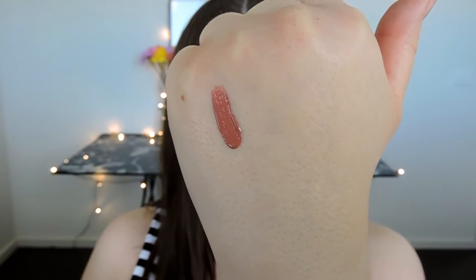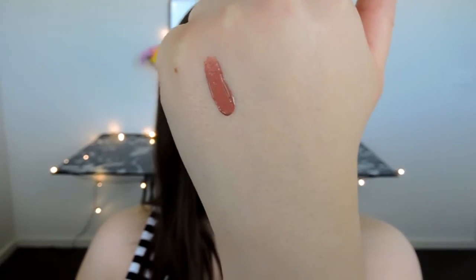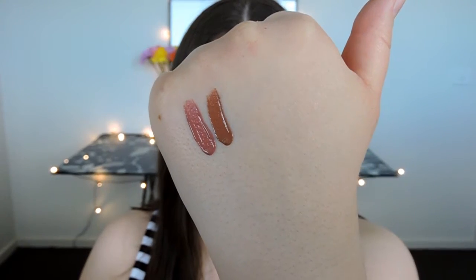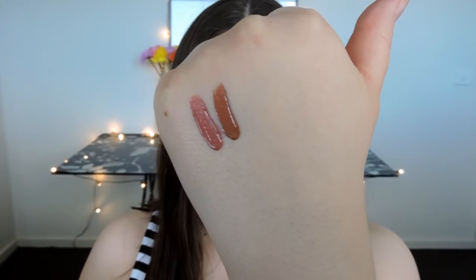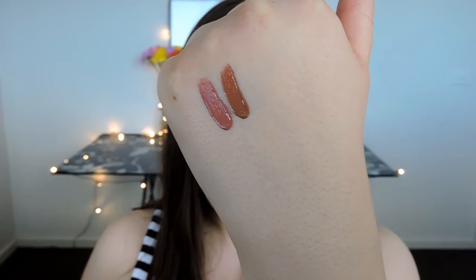So that color there is Coco K and that was with one swipe. They are very very pigmented, very creamy, very glossy. They don't feel too sticky. Of course I will go into more detail in the swatch video. That color next to it is Literally — I think Literally is my favorite just because it is a little bit more brown rather than pink.